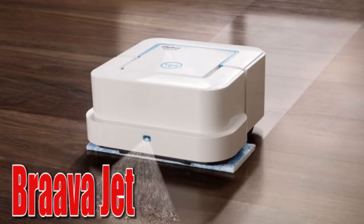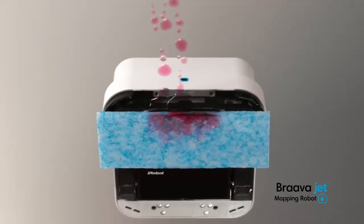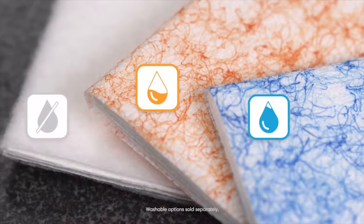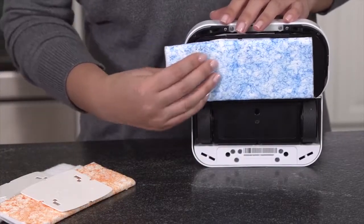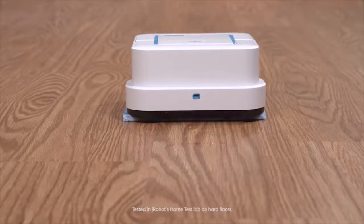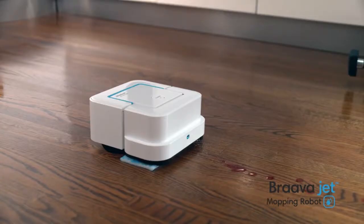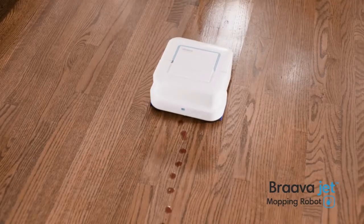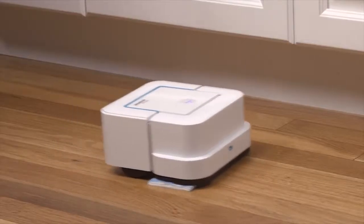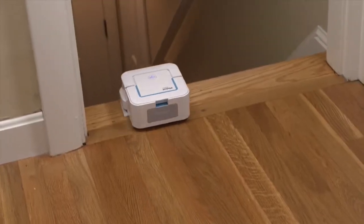Brava Jet: The iRobot Brava Jet mopping robot tackles dirt and stains in hard-to-reach places like under your kitchen cabinets and around toilets. Simply pour some water into the Brava Jet, attach a cleaning pad for your floor type, put it on the floor, and press play. The robot automatically selects wet mopping, damp sweeping, or dry sweeping. It is designed to clean hard floors and can conquer 100 square feet in just an hour, while the powerful battery will last an hour and a half.